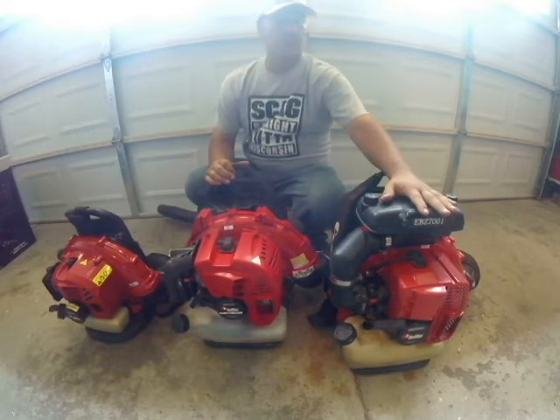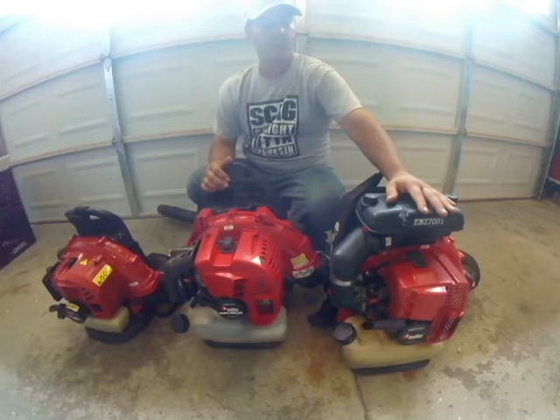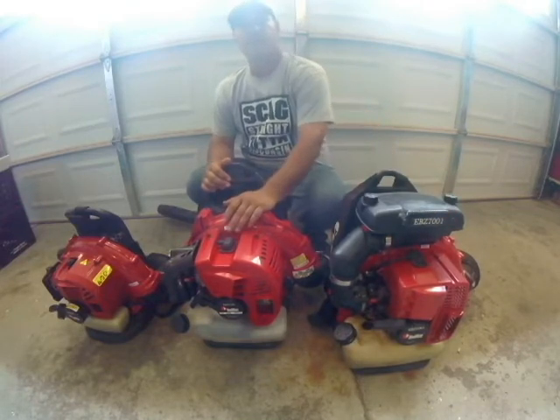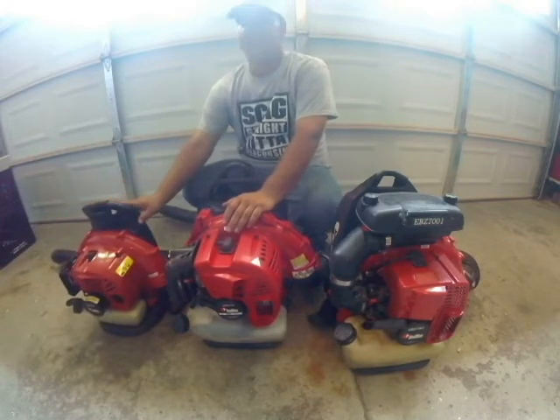This is my oldest blower — it was the first blower I bought. At the time it was Red Max's most powerful. This is the 5150, and this is my son's 3000.